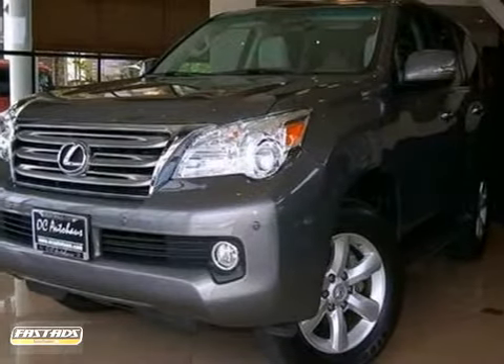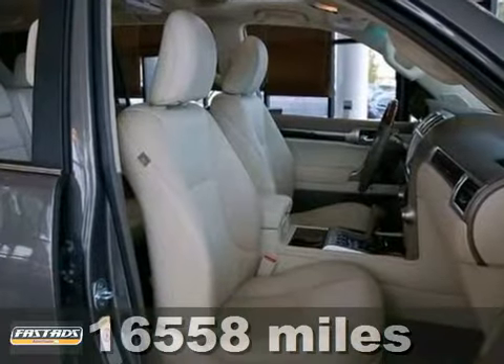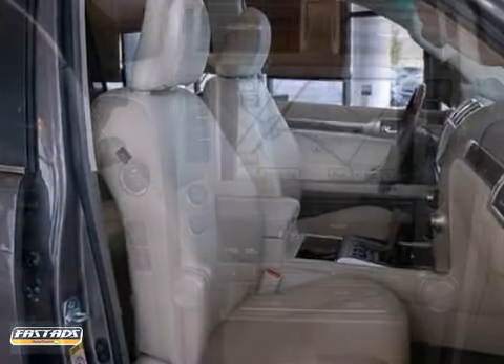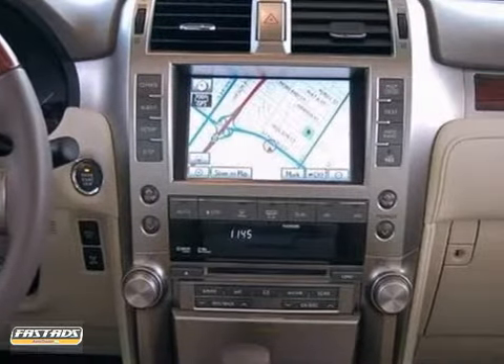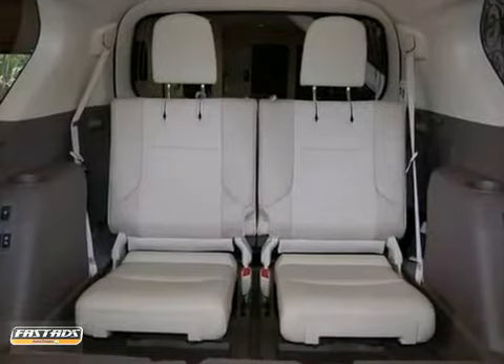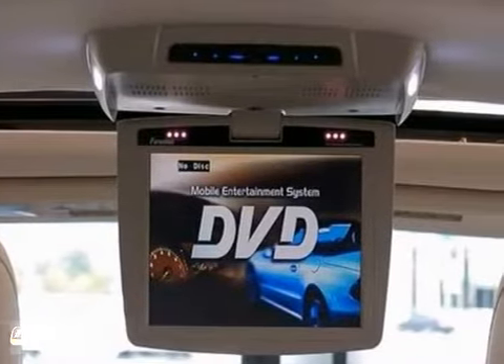Here's a one owner 2011 Lexus GX460. This vehicle really has a lot to offer including the convenience package, a navigation system and intuitive parking assist. You'll also enjoy a DVD entertainment system, heated and ventilated seats and a push button start.